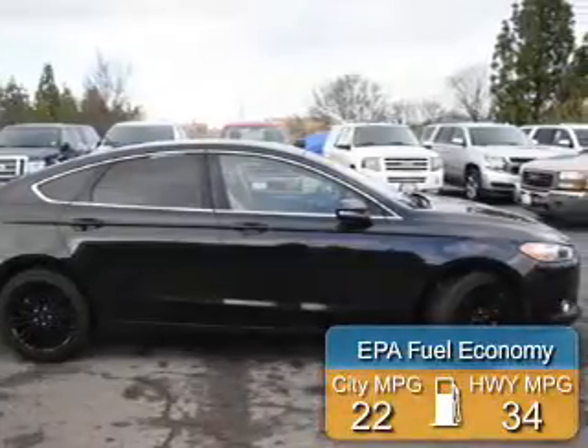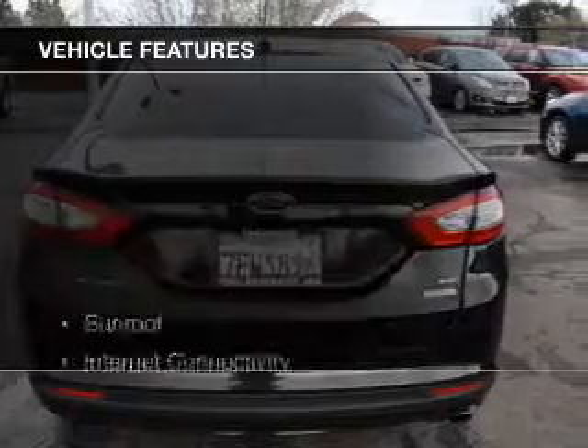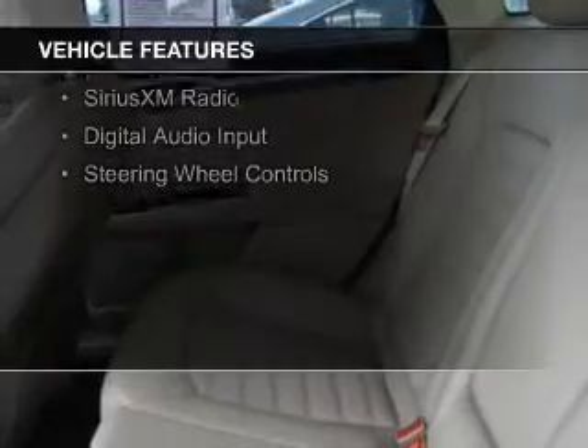Great fuel efficiency saves you money by requiring fewer trips to the gas station. The features include a sunroof, internet connectivity, electric trunk, leather seats, heated seats, Bluetooth connectivity, and Ford Sync.